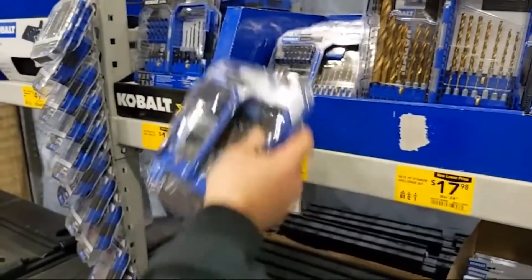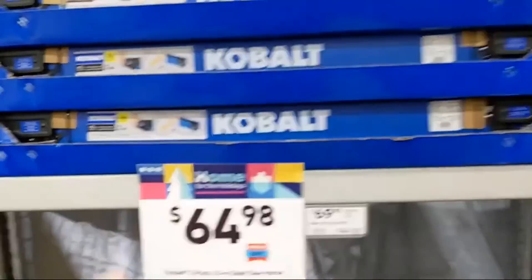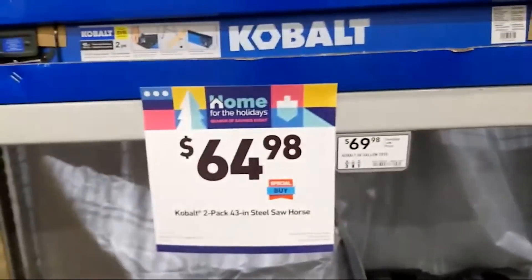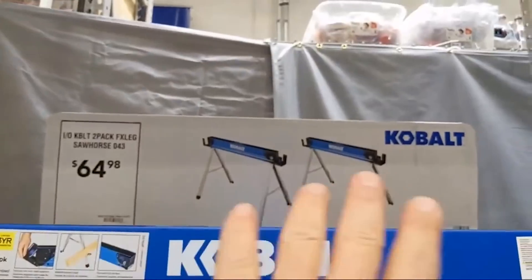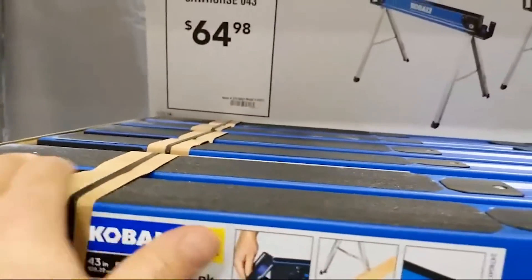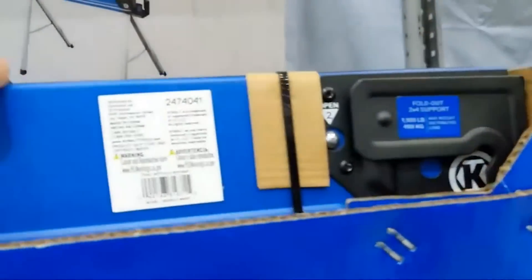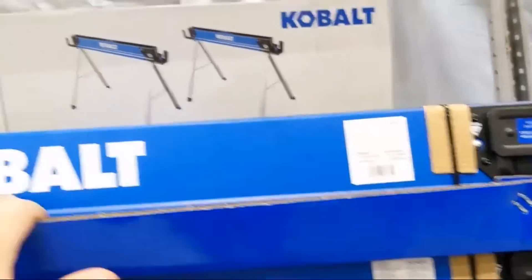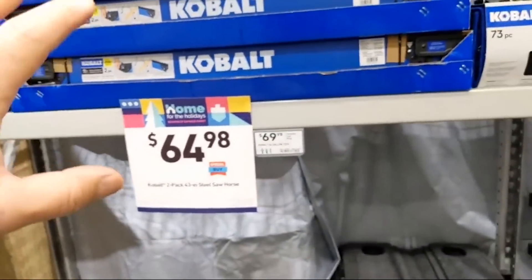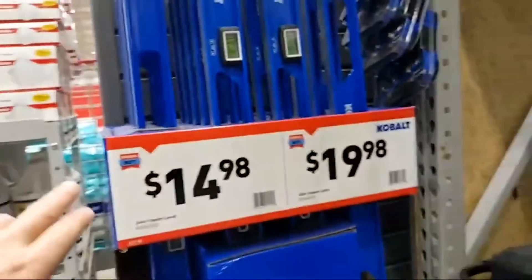These come out every year: a two-pack of steel sawhorses from Cobalt right now for $64.98. This is a nice kit — it's got grip tape up top to hold your materials, a couple of fold-out supports on the sides for two-by-fours. Very sturdy and a good price on a two-pack.